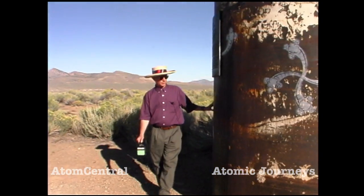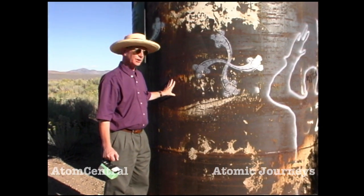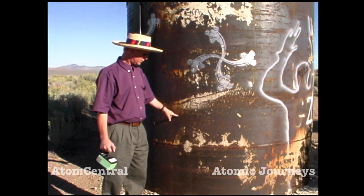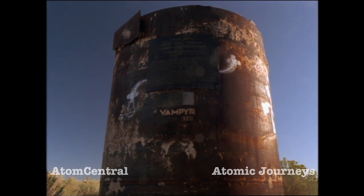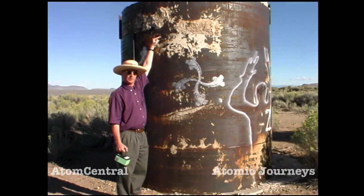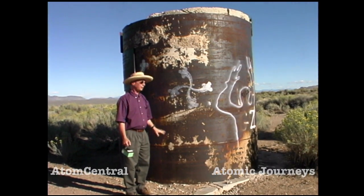This is the drill basement for the emplacement hole of the Project Faultless site. This pipe, or the one inside it, goes down 3,200 feet where the one megaton nuclear blast occurred. The ground level before the explosion was up at the top of the pipe, and when the explosion occurred the ground dropped, leaving the pipe sticking up above the surface now.